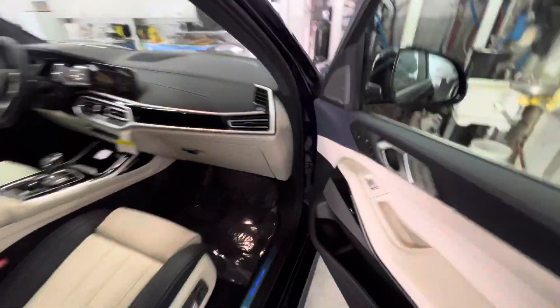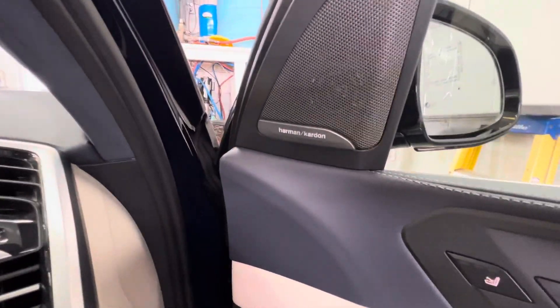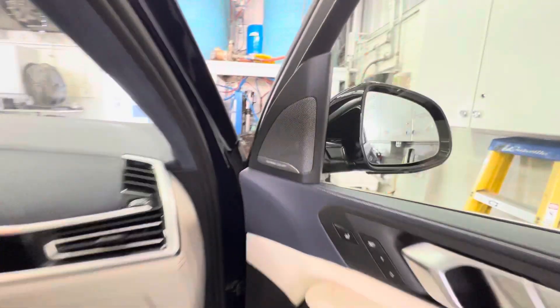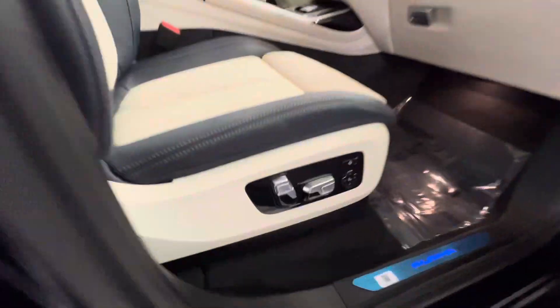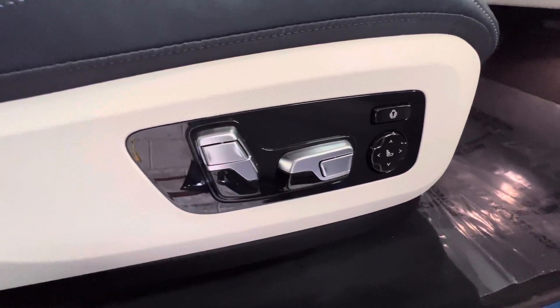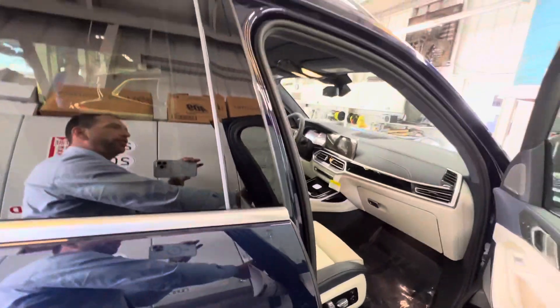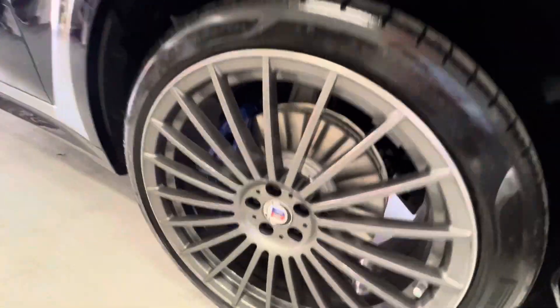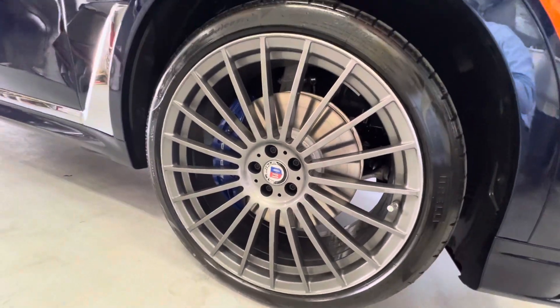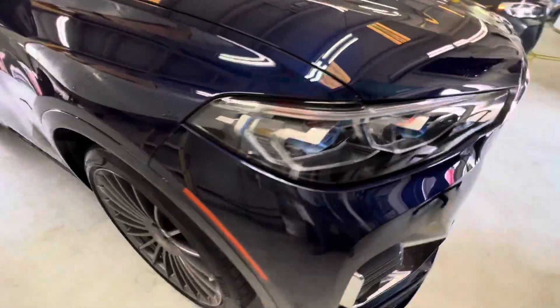This does have the Harman Kardon speakers throughout the entire vehicle. The Alpina badge on the interior as well. Luxury seating package with 20-way different controls on the seat and power movement. You have blue calipers, complete 22-inch wheels, and those fantastic laser lights.